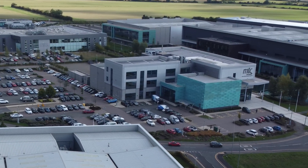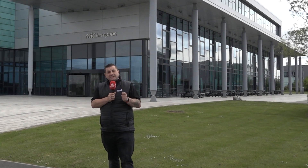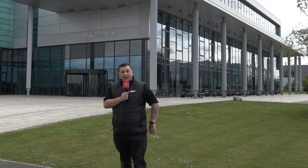We're here at the MTC in Coventry at the Polyworks UK event, and we're going to find out some of the new technologies and innovations and why metrology should not be overlooked.